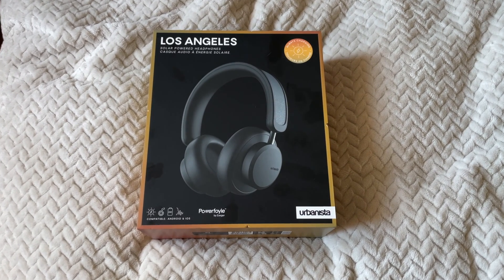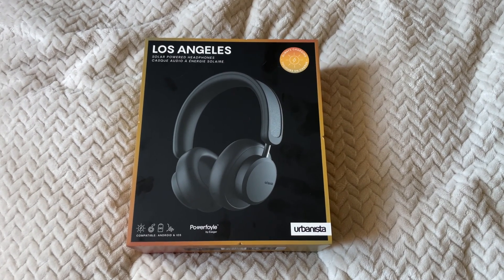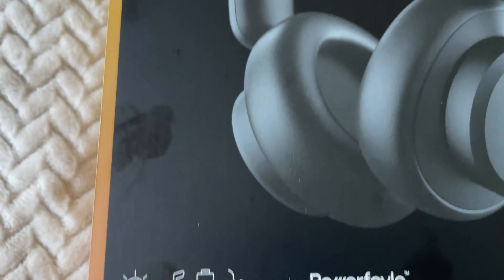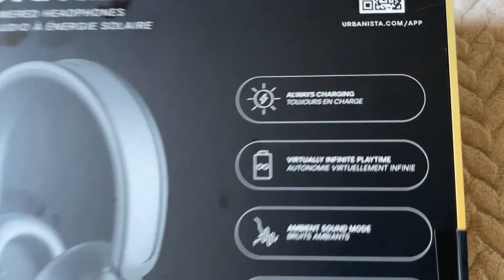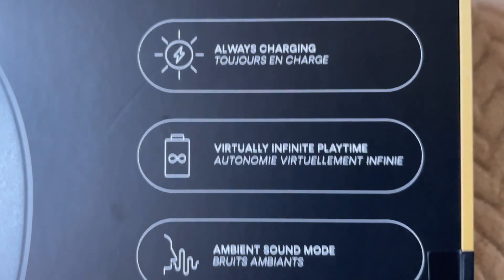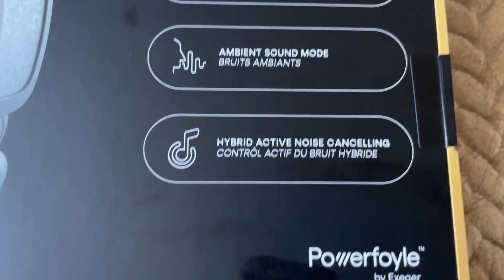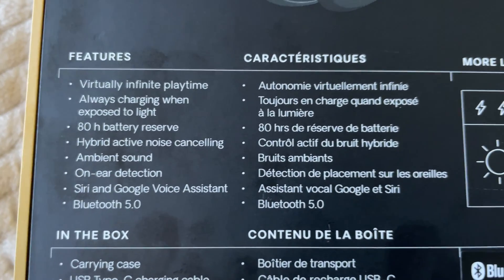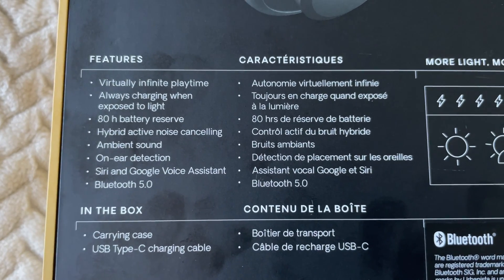Today we're gonna unbox and take a look at these awesome solar powered headphones called Los Angeles, compatible with Android and iOS. They're always charging — virtually infinite playtime, ambient sound mode, hybrid active noise cancelling, 40 hour battery reserve, Siri and Google voice assistant, Bluetooth 5.